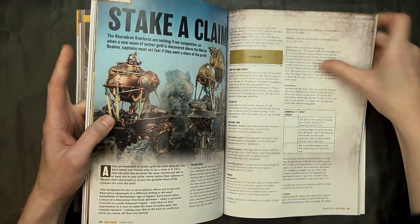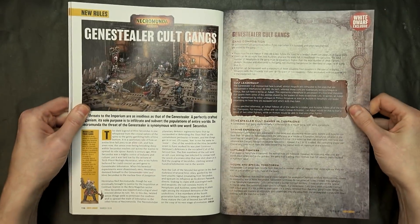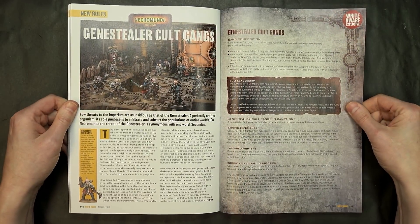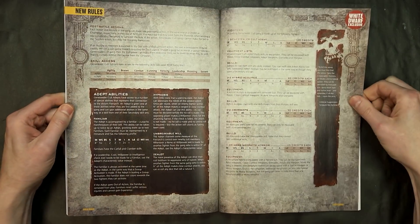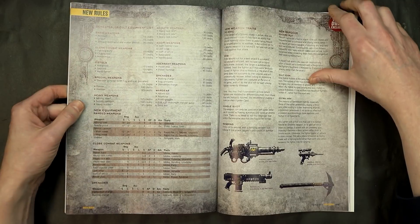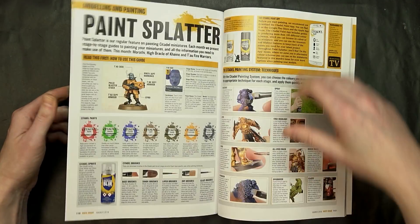There's a game in here for playing with your Kharadron Overlords. The Genestealer Cult gang rules have already made it out earlier in the week on the web, so you could probably find better pictures online with a Google search if you wanted to check all those out.